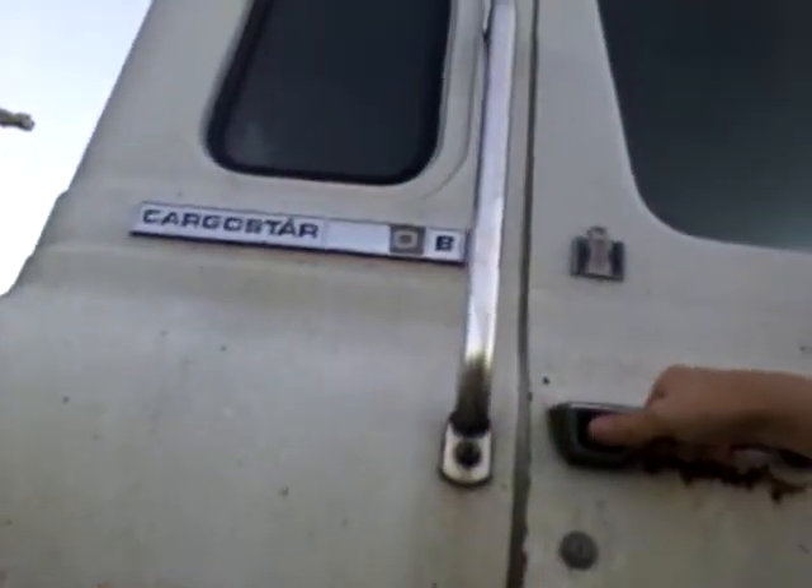1973, yeah, 1973 International. If you didn't know, here's the inside of it. Yeah, I know it's kind of messy.